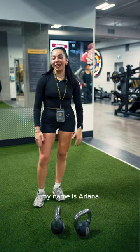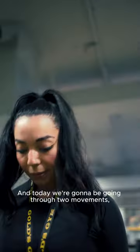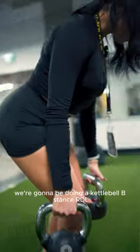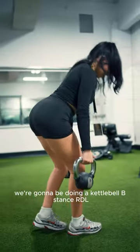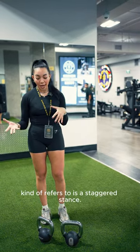Hi everybody, my name is Arianna and I'm a personal trainer here at Gold's Gym West Broadway. Today we're going to be going through two movements. We're going to be doing a kettlebell B-stance RDL, and what the B-stance refers to is a staggered stance.